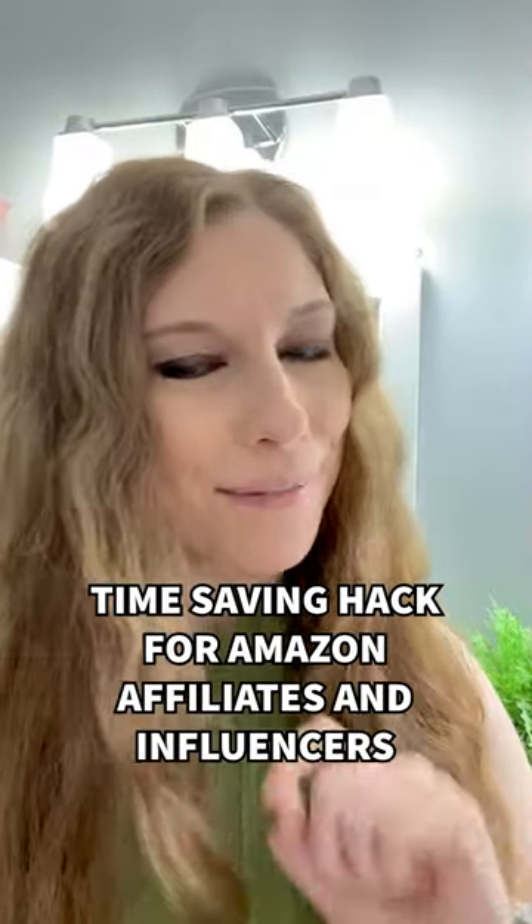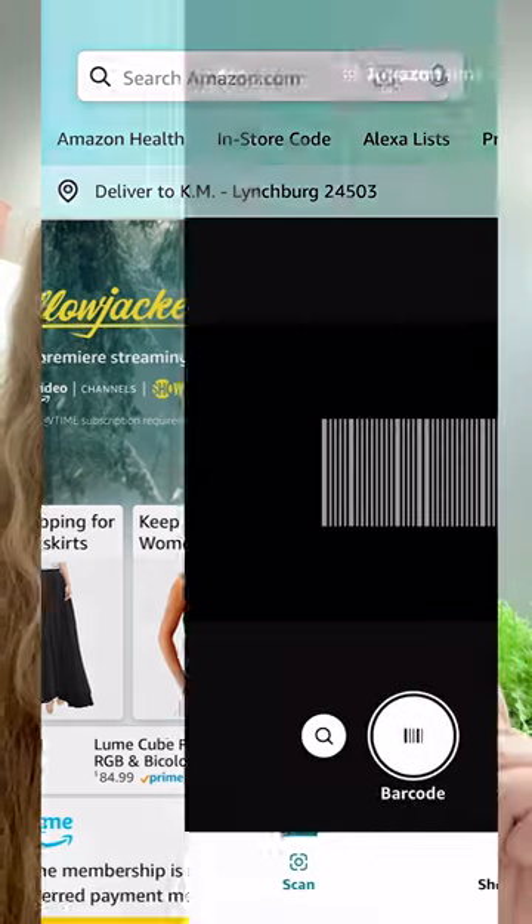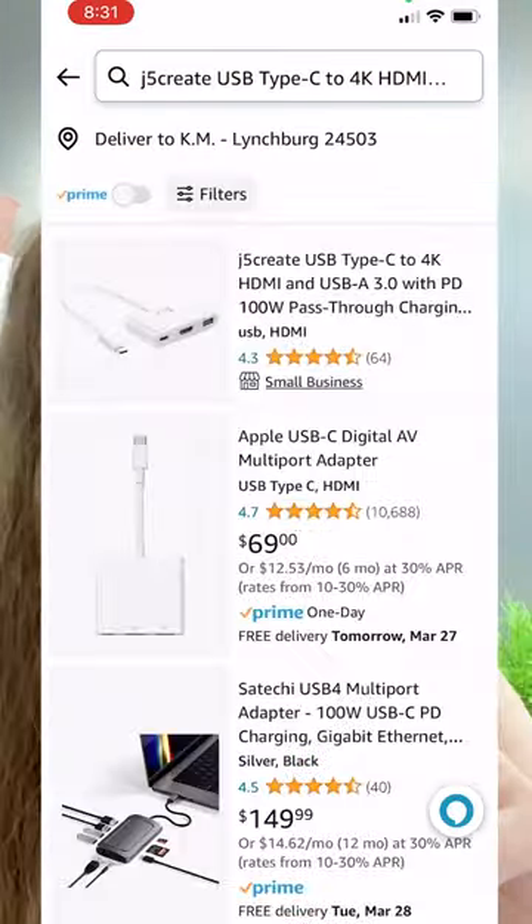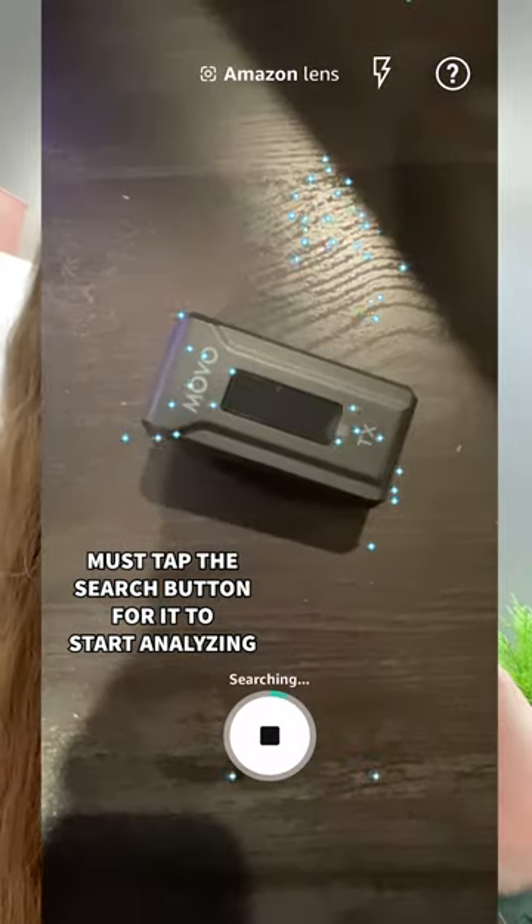If you're an Amazon affiliate or influencer, here's a quick time-saving hack for you. Inside the Amazon app, click on the search bar and then click on the camera icon. This will allow you to scan a barcode on any product, or you can hold up the product and just scan it.